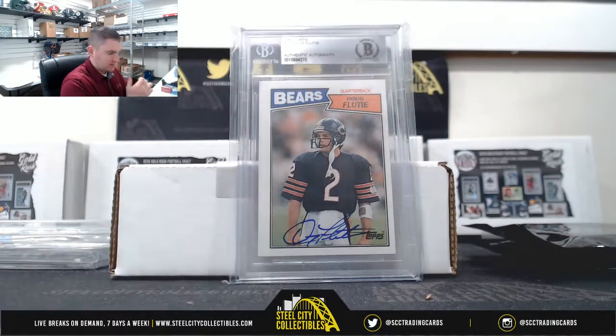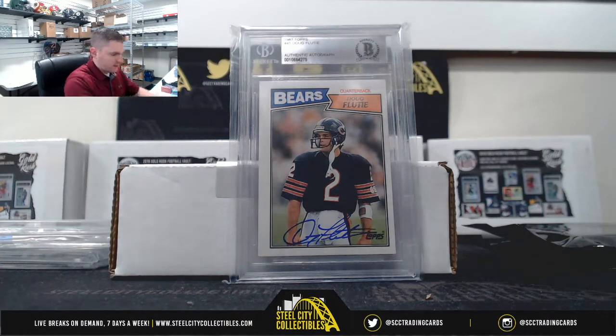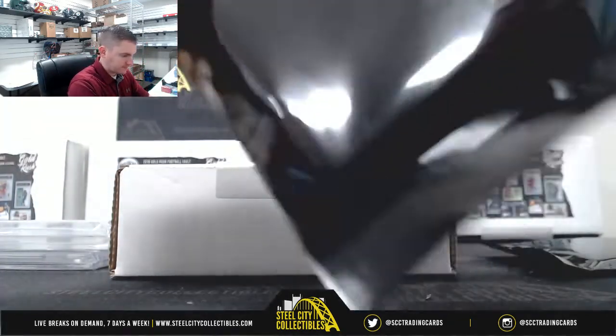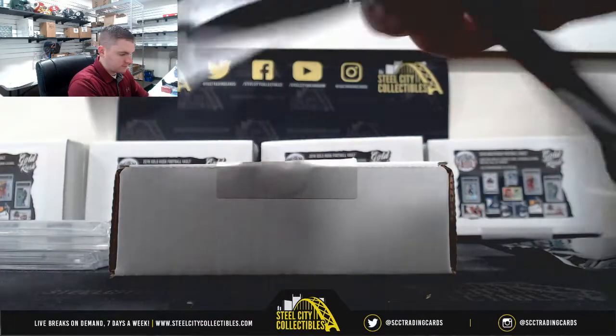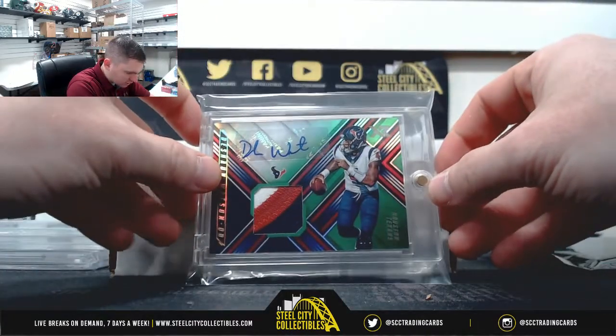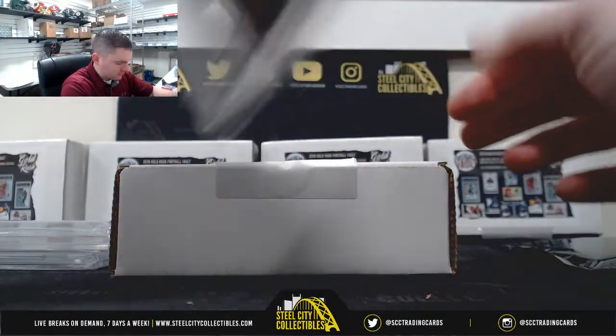Doug Flutie — Beckett Authenticated. That's nice. Deshaun Watson, 2-3, from 18XR.